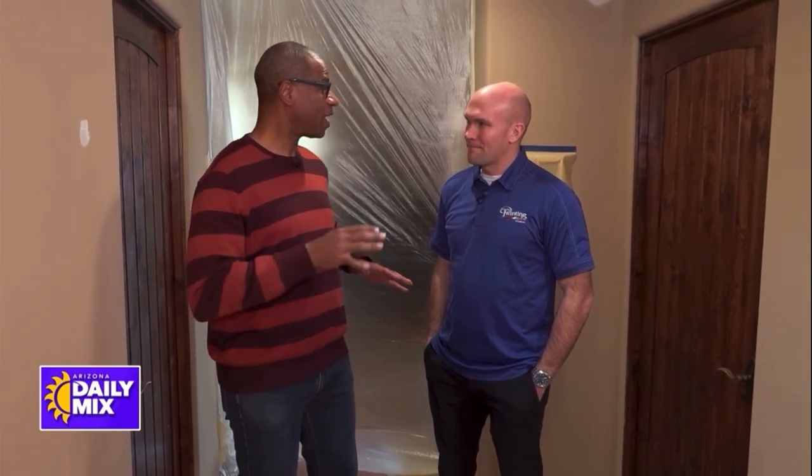We know about Arizona Painting Company doing the outside of homes. We also know that you do inside, and this is a house that is ready to get painted. But there's a lot of things you guys do before you even start to paint, don't you?